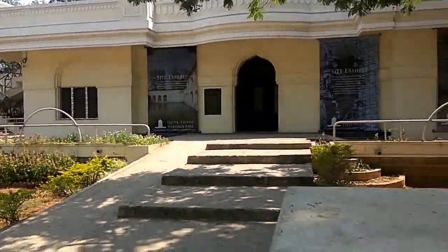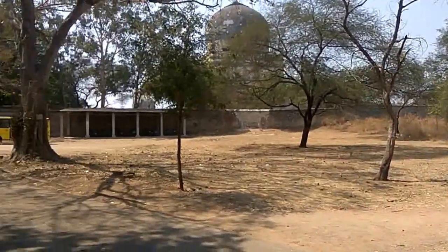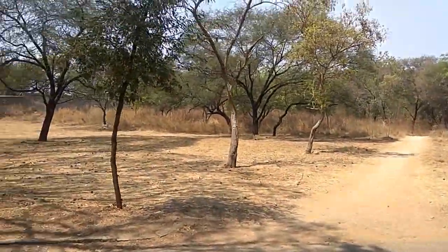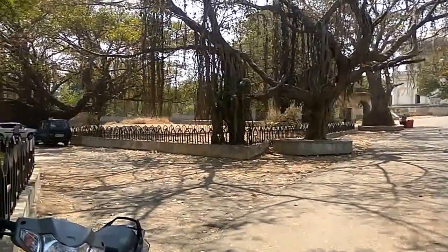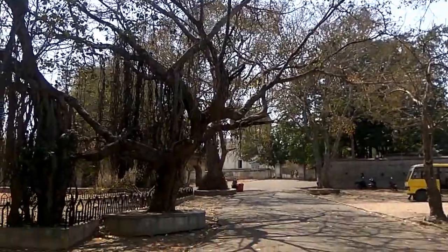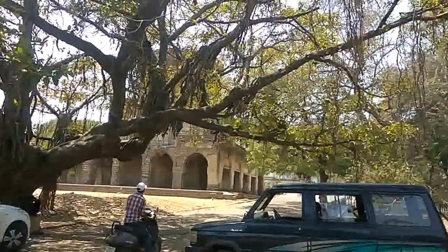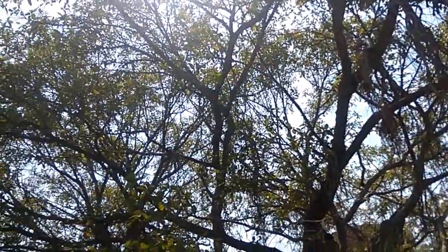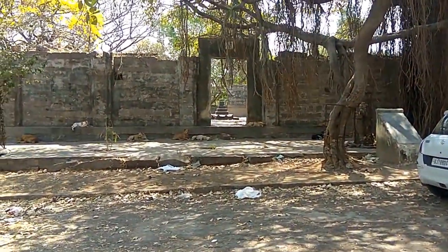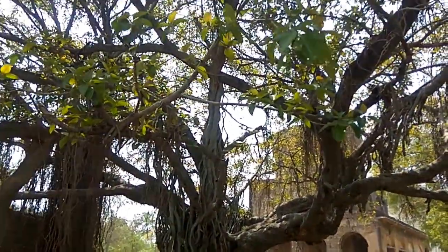This is a small building which is a site exhibit. It's a really vast area with lots of grass. You can see banyan trees — all dried out because we are entering summer and it's really hot. This is a very big banyan tree. Look at it — it's really so huge. There is also some kind of stone structure inside; I think there is a tomb inside. That's a tomb — it's actually a replica; the actual tomb will be inside the foundation.